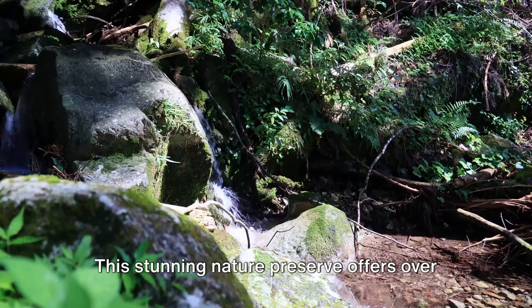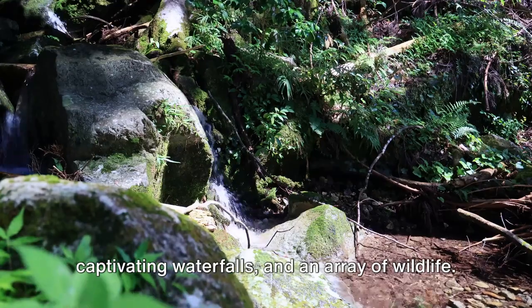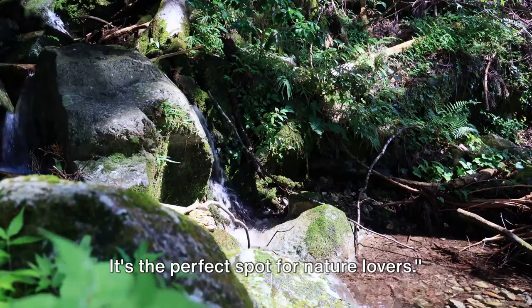Kicking off our list at number 10, we have Moss Rock Preserve. This stunning nature preserve offers over 12 miles of picturesque hiking trails, captivating waterfalls, and an array of wildlife. It's the perfect spot for nature lovers.